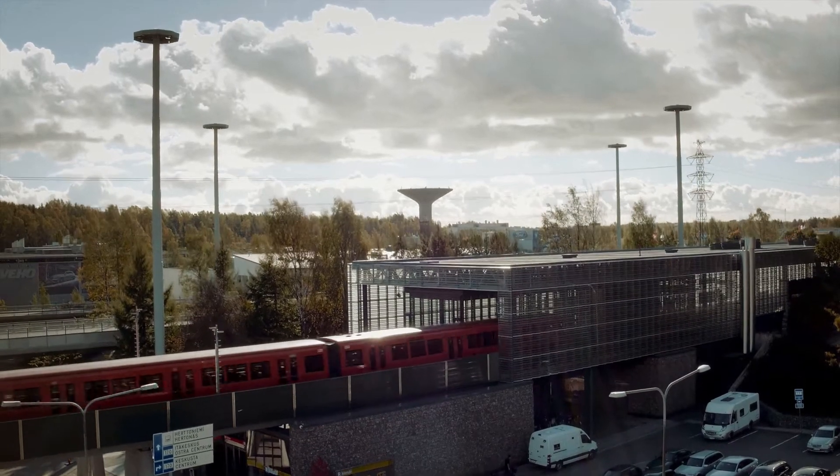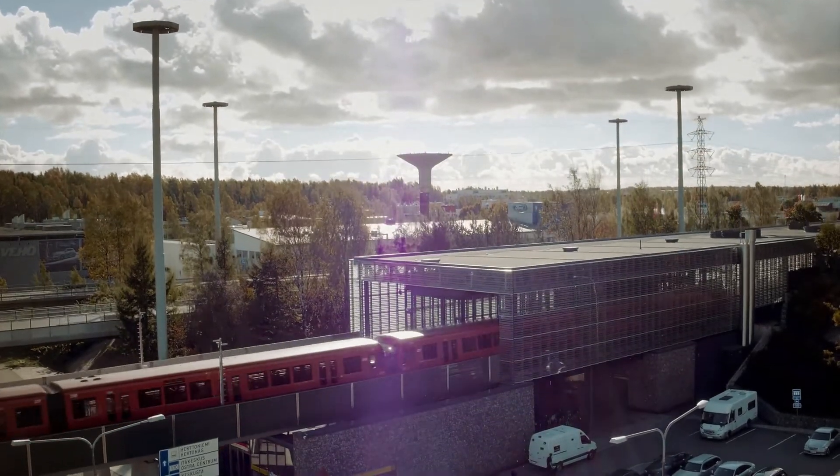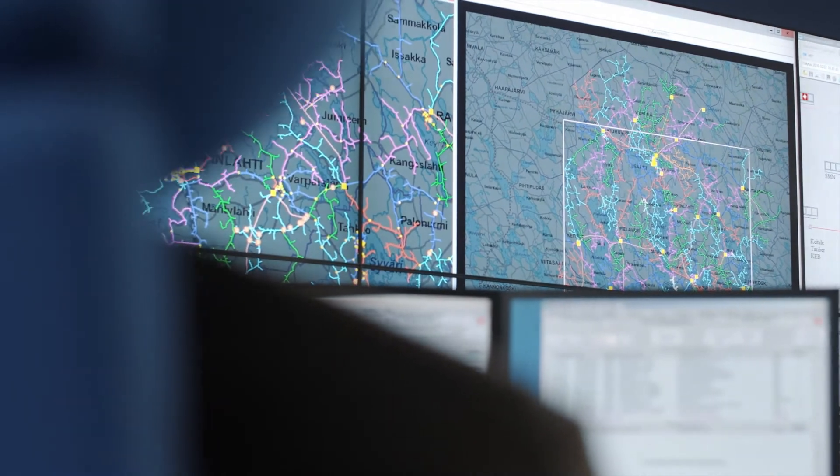Working with Microscada Pro is almost like playing Minecraft or any other game of building blocks. So you start with monitoring, then you add control, you add redundancy, you add reporting, network topology — up to a fully fledged SCADA DMS system.